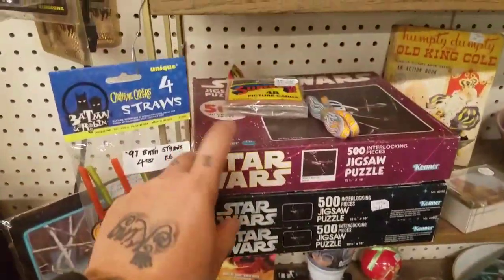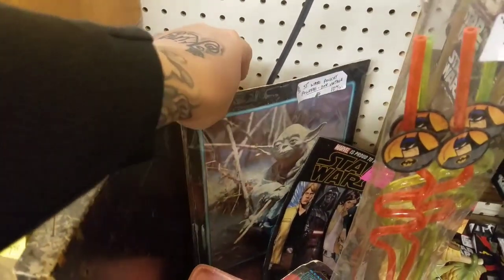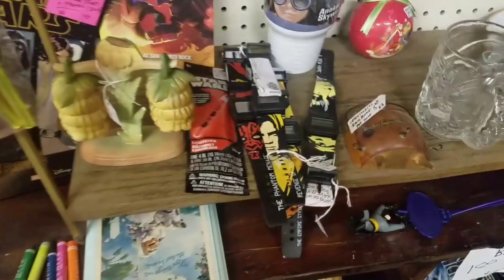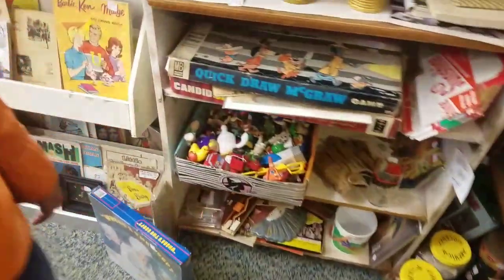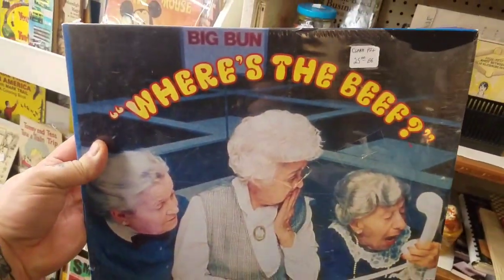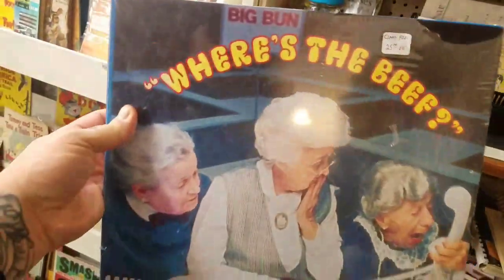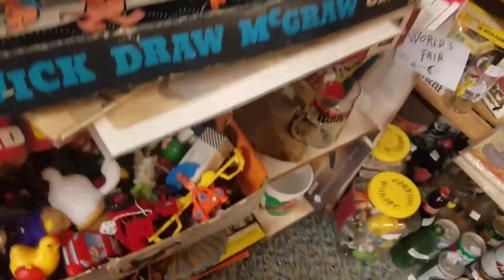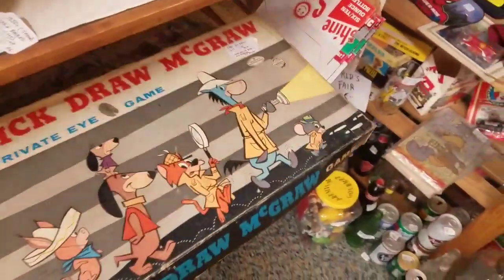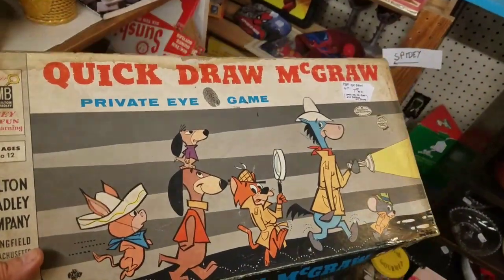Look at that one - there's a Minnie Mouse. I always find Star Wars stuff too. There's puzzles - I don't know what this is, it's a picture of Yoda. And then you got watches down here. 'Where's the beef?' - oh my god, is this a puzzle? Yeah, it is - a puzzle! That's funny. Quick Draw McGraw - there's a board game. Remember that? That's Hannah-Barbera stuff too.